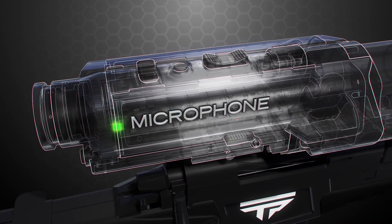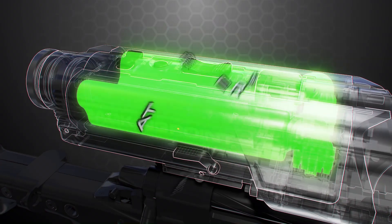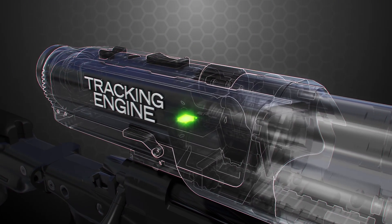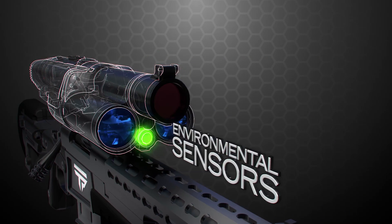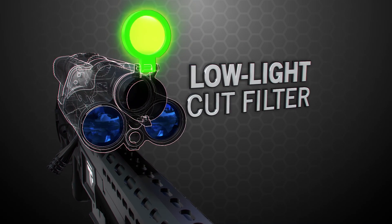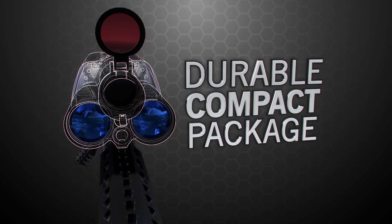From rear to front, it houses a microphone, a compass, a Wi-Fi server, an inertial measurement unit, batteries, a ballistic calculator, a tracking engine, an integral laser rangefinder, objective lenses, environmental sensors for pressure and temperature, and a low-light cut filter for shooting at dawn and dusk. The NTS fits all this in a durable compact package.